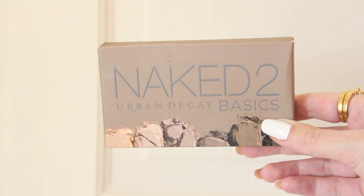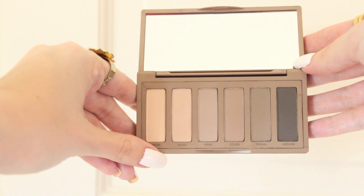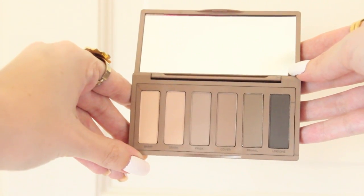So of course I had to pick up the Naked Basics 2 palette by Urban Decay. This one features a few more darker shades, which I really like because I tend to neglect the lighter shades on my original Naked Basics palette. Ever since I discovered tubing mascara I don't really use drugstore brands anymore.